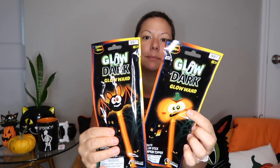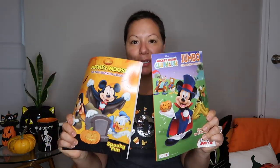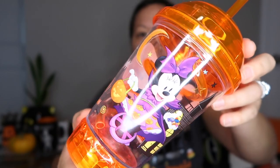I also got some sticky spiders to put in there — this is a 12-count so I'll save some for next year. I picked up some glow-in-the-dark wands: one is a bat and one is a pumpkin. I also got some coloring books — Mickey Halloween, Disney of course, because that's just our jam. Then I got these cups: one is Jack Skellington — it says 'Come Alive for Halloween' and has Minnie Witch on there — and the other one has Jack and Sally.